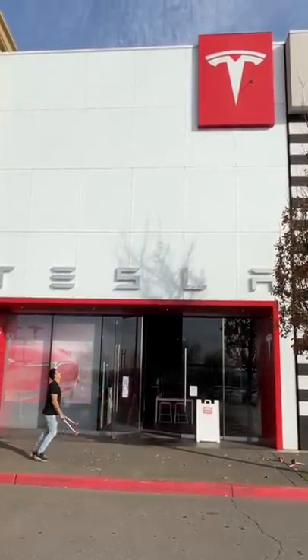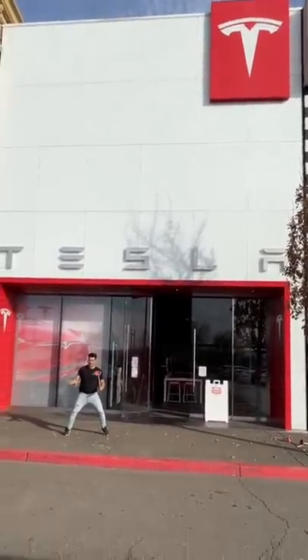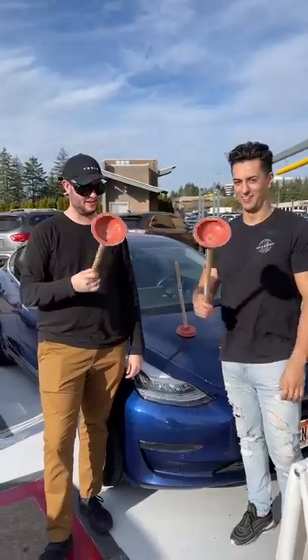My plunger trick shot to get my other trick shot down finally paid off and I got it down. Then the incredible employee let me put plungers on his own Tesla — touch each other's plungers.